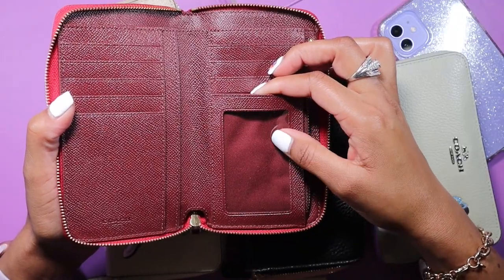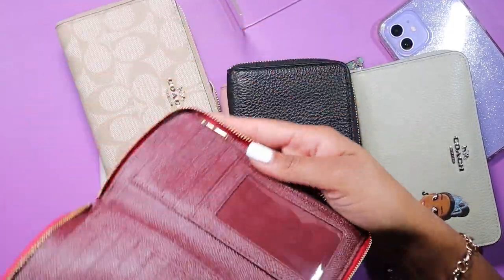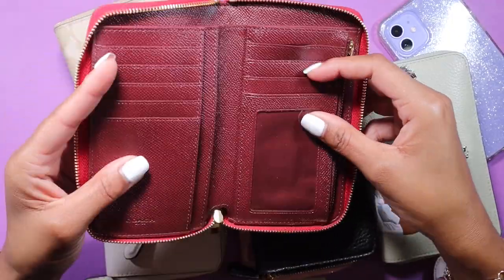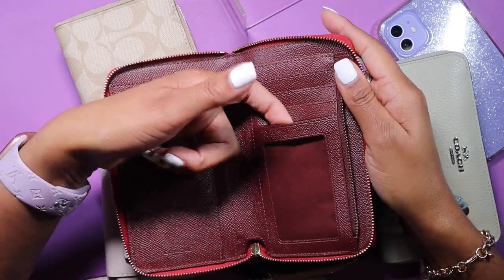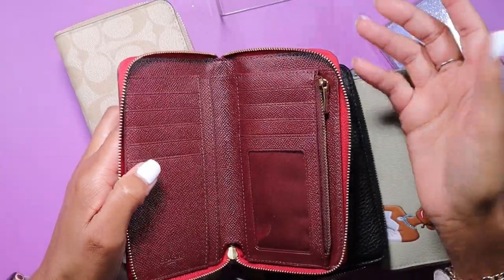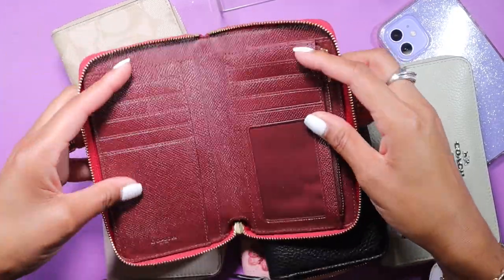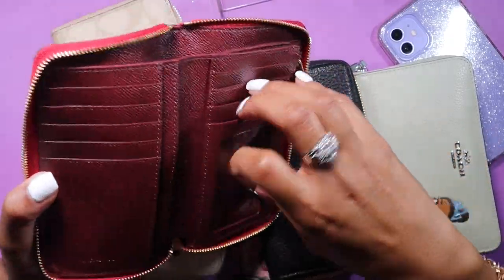The inside has a burgundy crossgrain or oxblood interior. You have your ID window here — I keep my military ID in it so it's easy to show at the register to get my discount. I keep all my credit and debit cards in the card slots. It technically has eight card slots, but if you're smart like me, you can also slip a card behind the ID window and make it nine. I put our HSA card there so it's easily accessible for medical expenses.